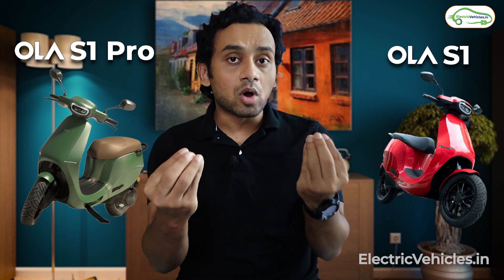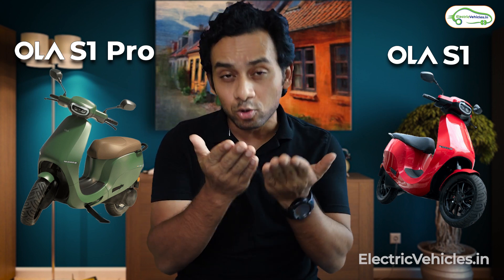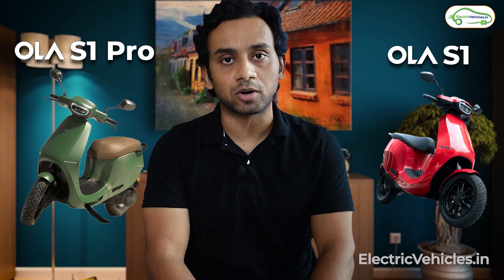In this video, we'll do a comparison keeping in mind that the Ola S1 is available for 1 lakh rupees, and we'll try to figure out whether the S1 Pro demands a premium of 40,000 rupees when compared to the base model.